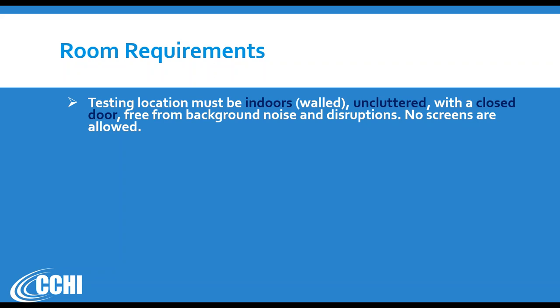No screens are allowed in the room. Sometimes we divide rooms — for example, hiding the bed behind a screen. It's okay to have a bed in the room, but you cannot have a screen partition in front of it.